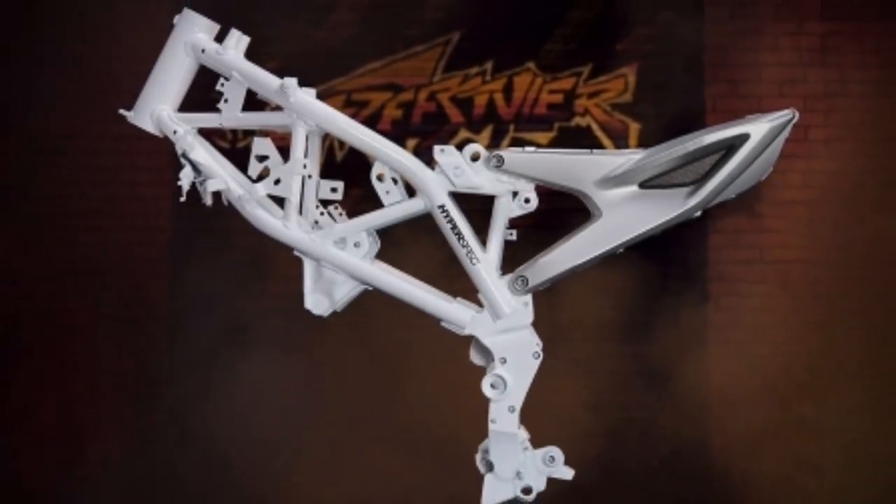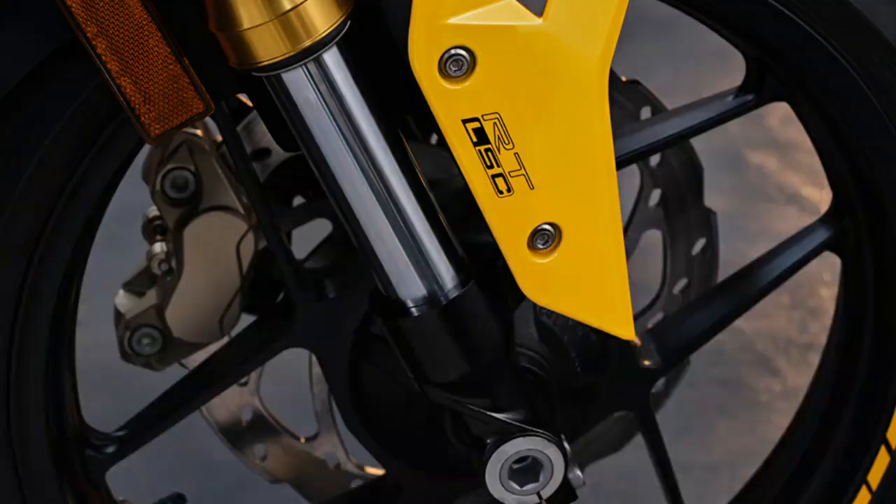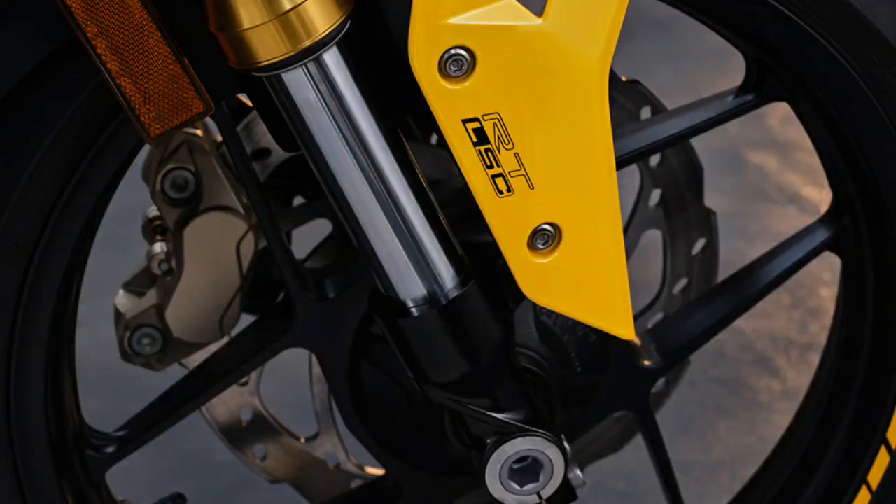Responsive KYB Suspension. Toned and tuned by the experts from KYB, the monoshock with monotube floating piston.